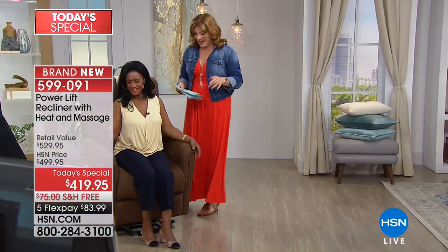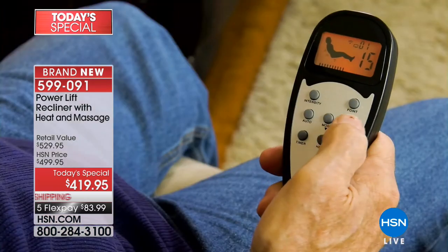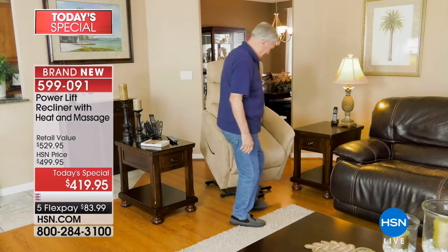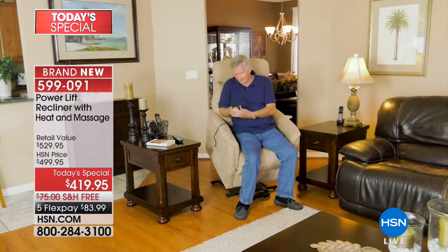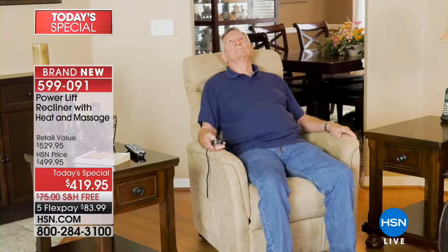Today we are taking a whopping $80 off our power lift chair and saving you $75 off shipping and handling. We're going to ship this to you for free. We have five flexible payments of $83.99. This has all the bells and whistles — that's why 1,600 have already been spoken for.